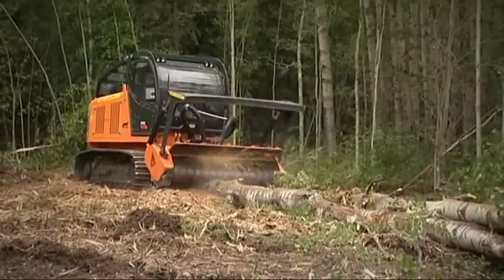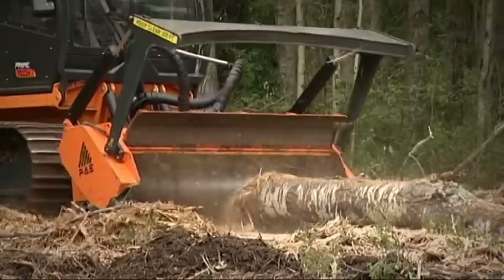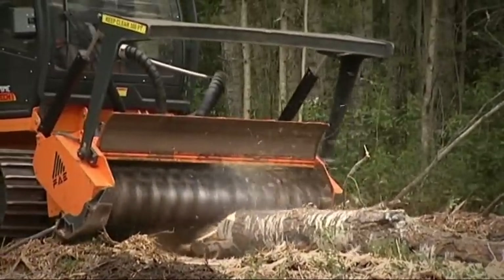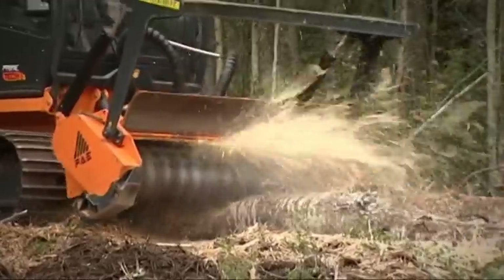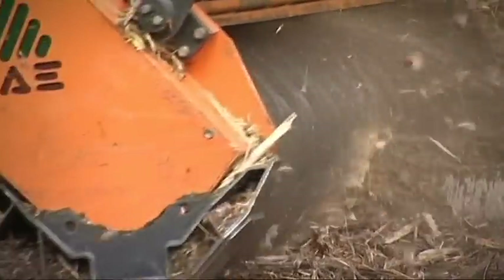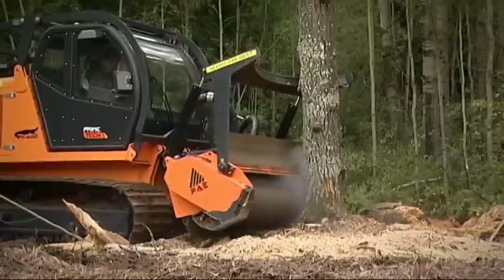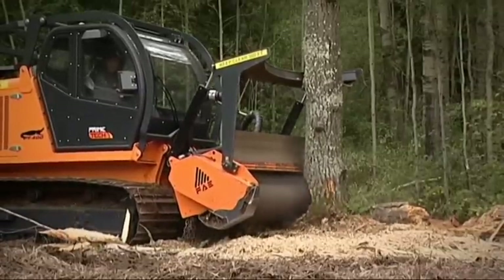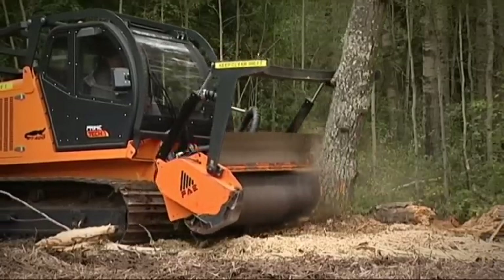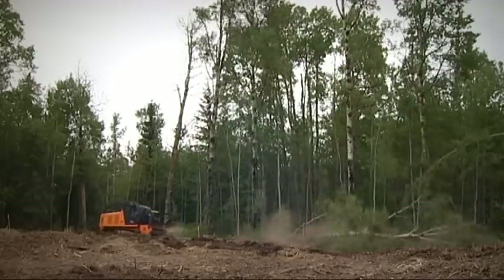The forestry mulcher 500U is particularly suitable for difficult and heavy duty applications. It uses two Bosch Rexroth 180cc hydraulic motors. The rotor has a diameter of 70 centimeters. The working width varies from 227 to 251 centimeters depending on the model, and the grinding diameter is up to 50 centimeters. It comes with a standard hydraulic push frame and can be fitted with A-type, C-type or stone resistant teeth.